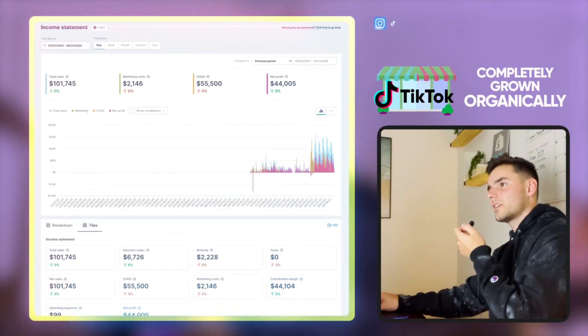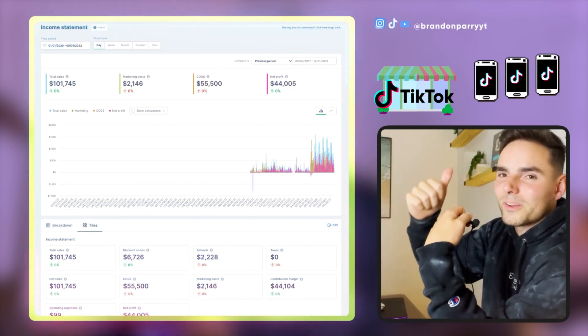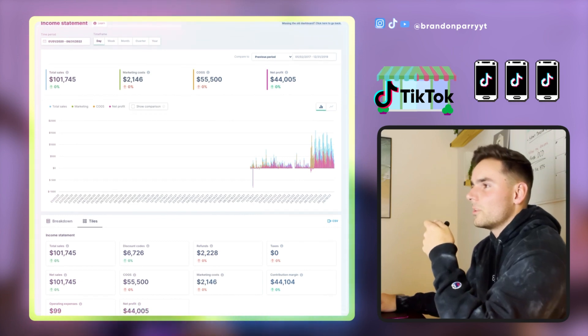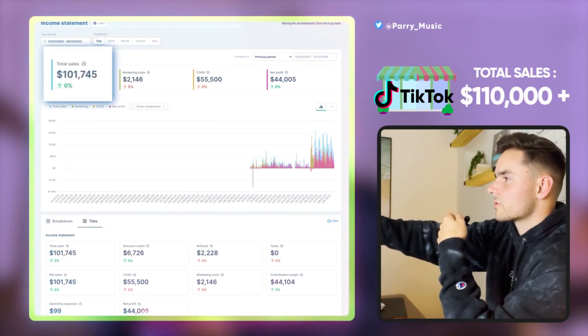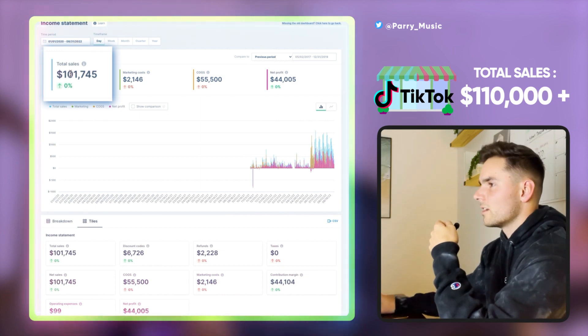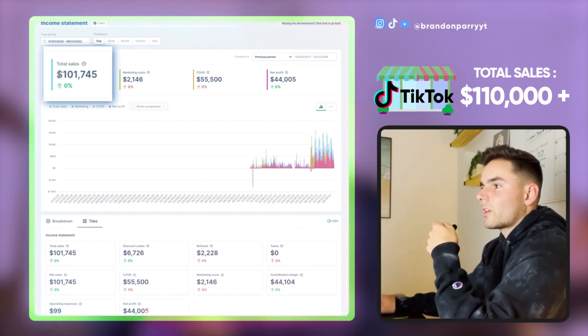Moving on to the next store — this is my TikTok store, completely grown organically just by posting TikToks one to three times per day. The P&L system is a little delayed here; it's actually a little over $110,000 in sales, but it's showing $101,745. Marketing costs are $2,146.